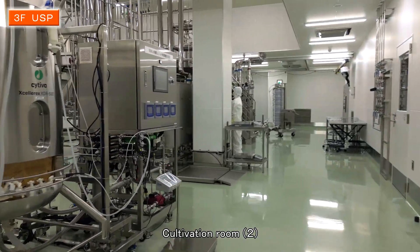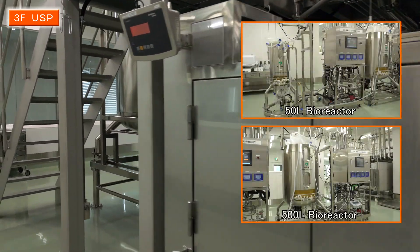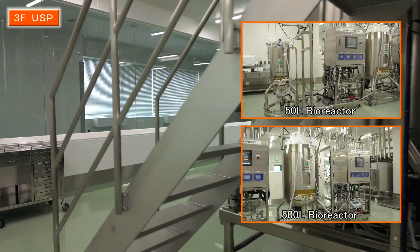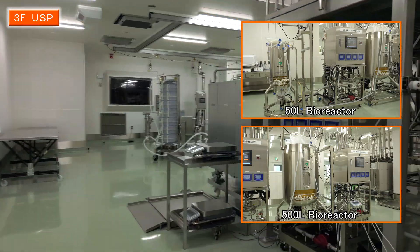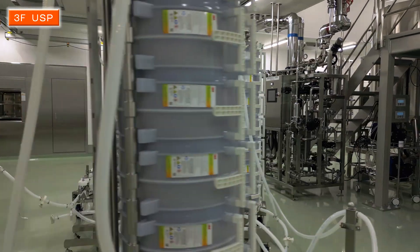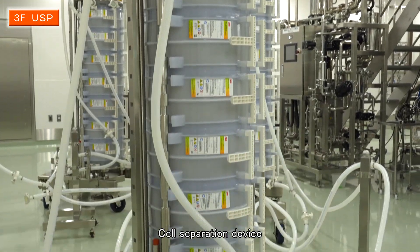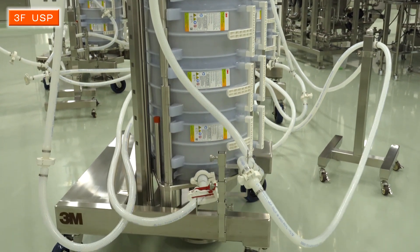In cultivation room 2, the number of cells in the culture medium is increased in stages using a 20-liter wave bioreactor unit, which is increased to 50 liters, 500 liters, then 2,000 liters.